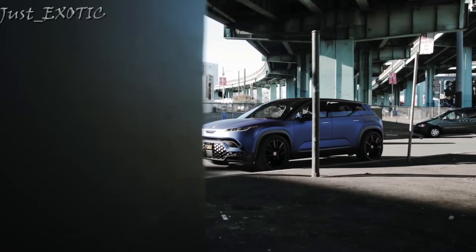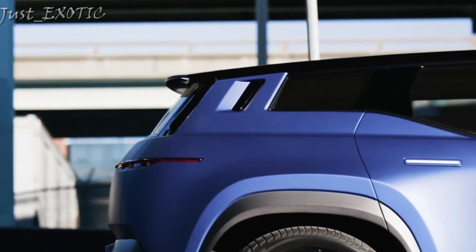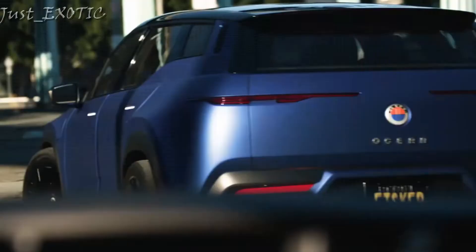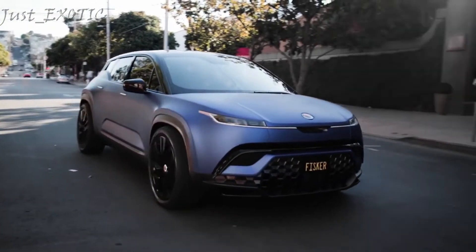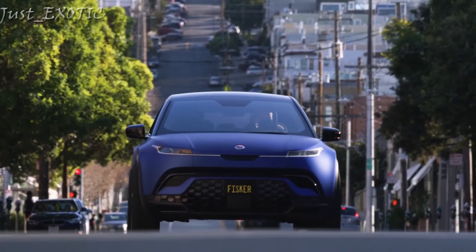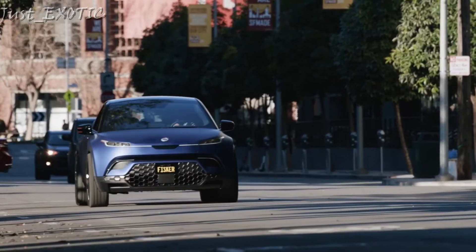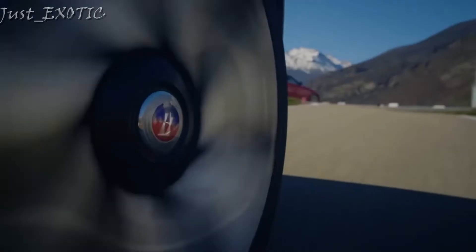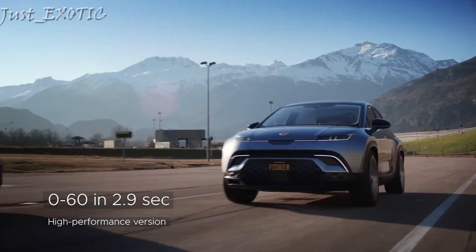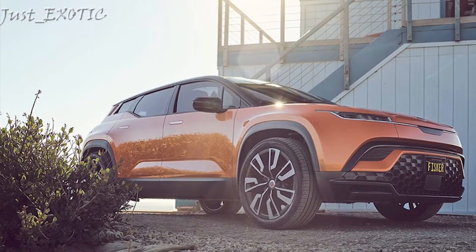The Ocean comes with different size batteries, but Fisker hasn't released their usable capacity. The EPA estimates the single-motor model can travel 250 miles on a single charge, while dual motors can exceed 350 miles. The Ocean is compatible with most EV charging stations, and Fisker has partnered with Electrify America to provide owners with complementary charging. The available roof-mounted solar panels, called Solar Sky, can supply up to 2,000 miles of range per year under ideal conditions, though that claim remains to be seen.